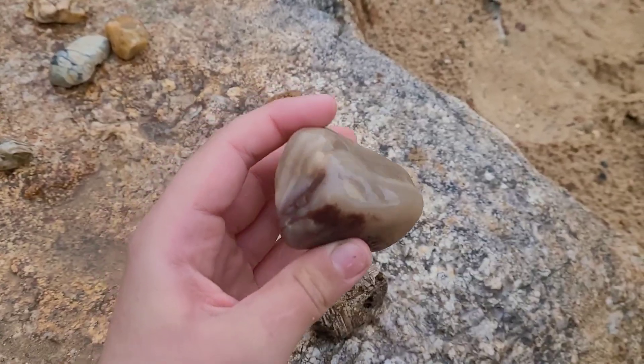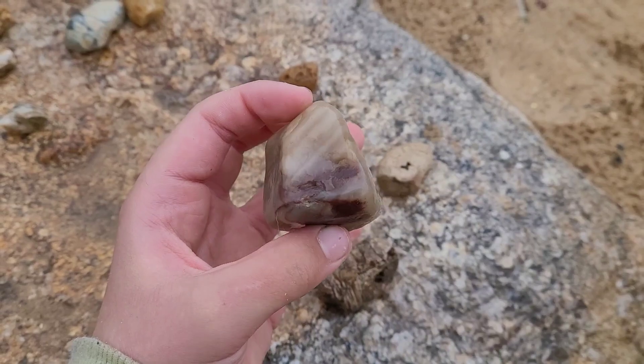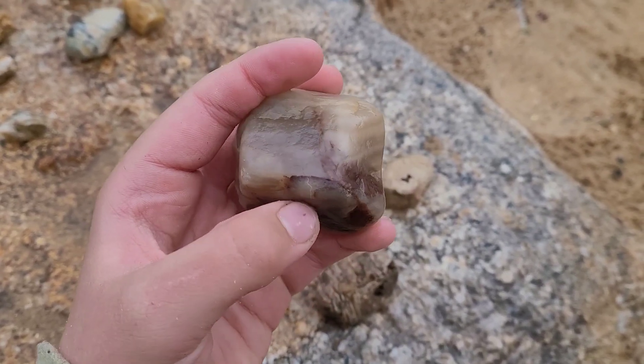Here's some quartzite. I love that color in there.